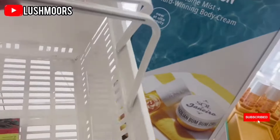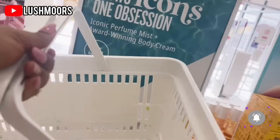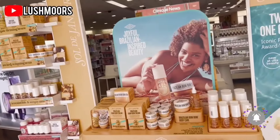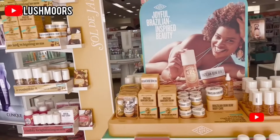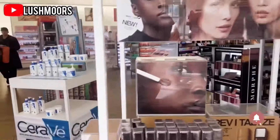So guys, this is what I ended up getting today. Let's go check out. This is something new that I found in Ulta right here — if you're interested, come grab it for yourself. Let's go check out!